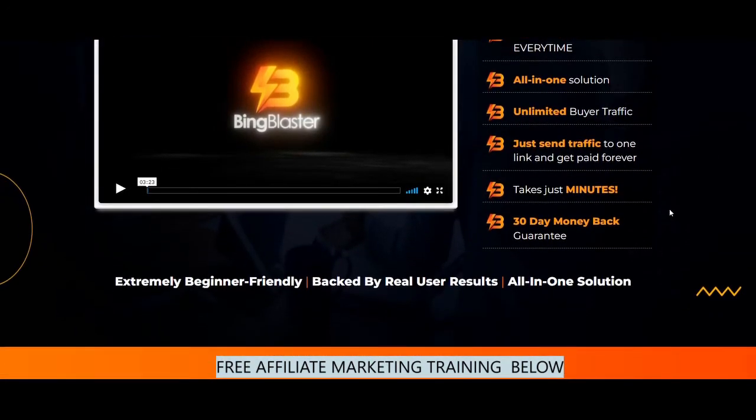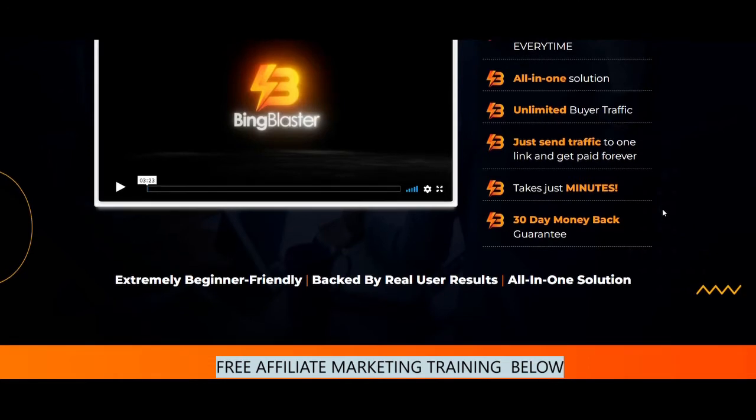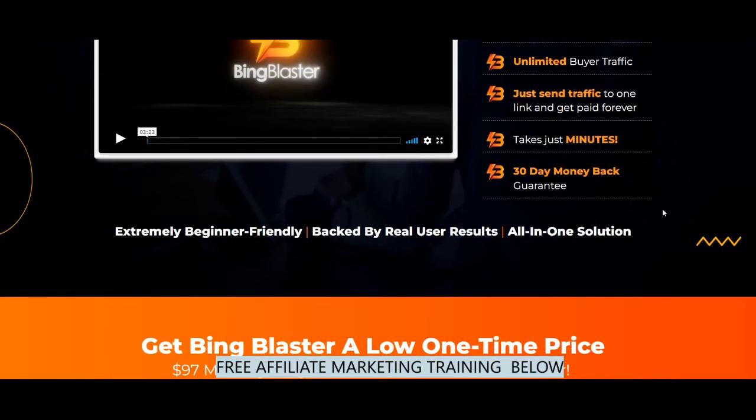All in one solution. Unlimited buyer traffic — just send traffic to one link and get paid forever. Takes just minutes — that's true. It will take you less than an hour to do the second method, which is more advanced. But for direct linking, as soon as you find the right products, it will take you only a few minutes to set up the campaigns.